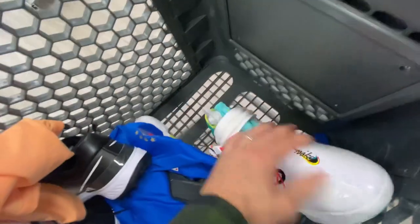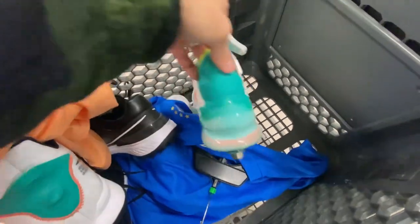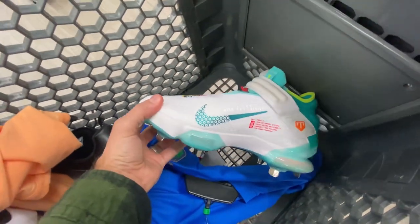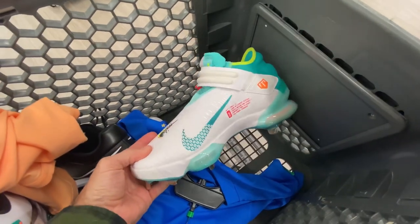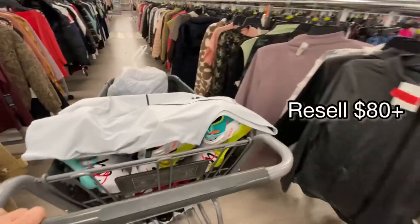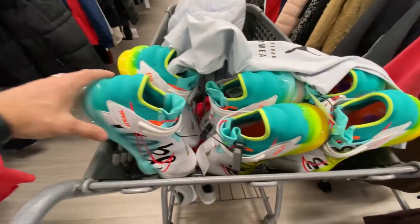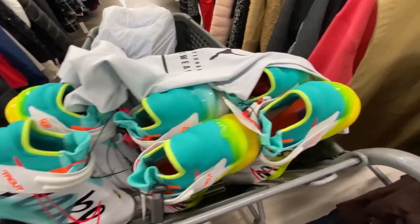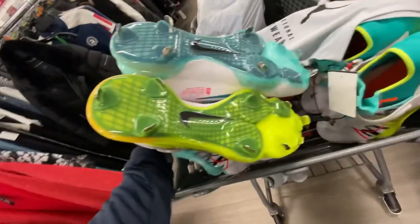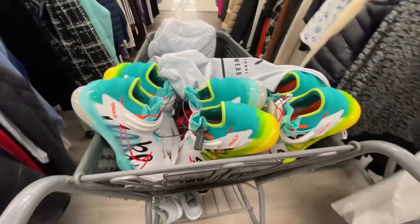Next we got these Mike Trout 7s — the colorway is called White Aurora and it's just a sick looking cleat. At $20 you can't go wrong. We ended up finding two more pairs, so we got the trifecta. One thing I love about these is just the bottoms — some cool looking cleats. Super happy to get three of those in the buggy today.